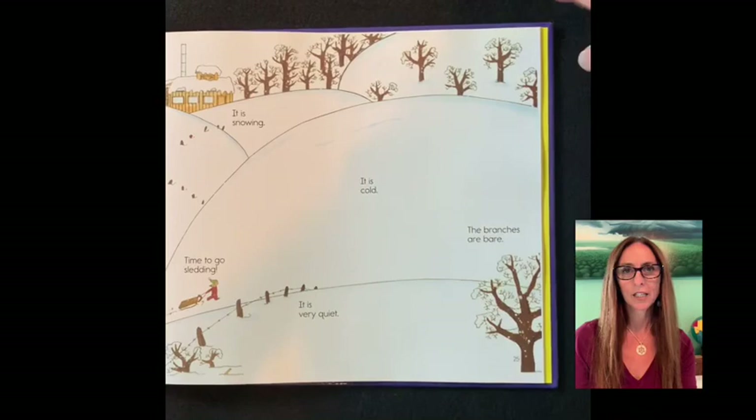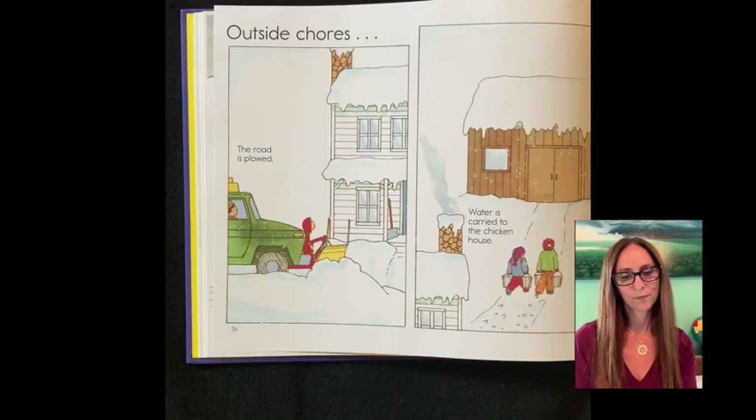Outside chores. The road is plowed. Water is carried to the chicken house.